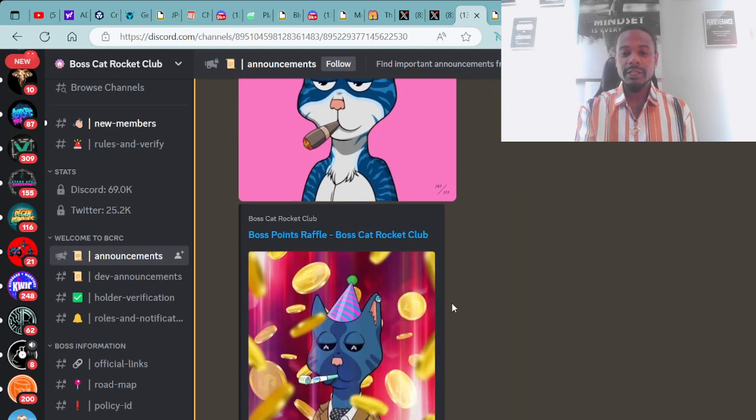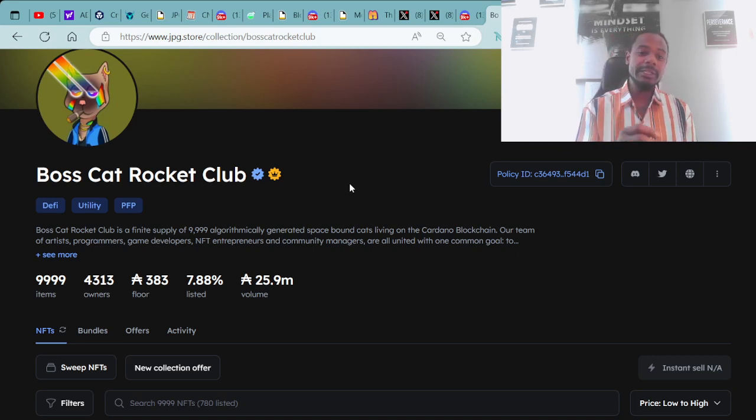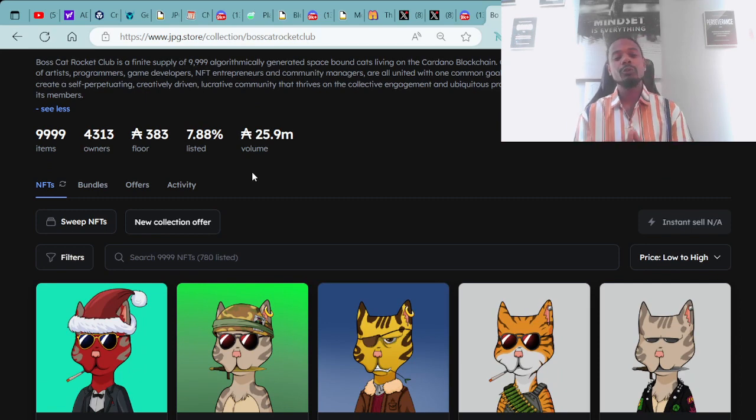If you're interested in joining the Boss Cat Rocket Club project, a great entry point right now is at JPG.store. Boss Cat Rocket Club is a finite supply of 9,999 algorithmically generated space-mounted cats living on the Cardano blockchain. There are 9,999 items, 4,313 owners, a floor price of 383 ADA, 7.88% listed on the market, and a total trading value of 25.9 million.